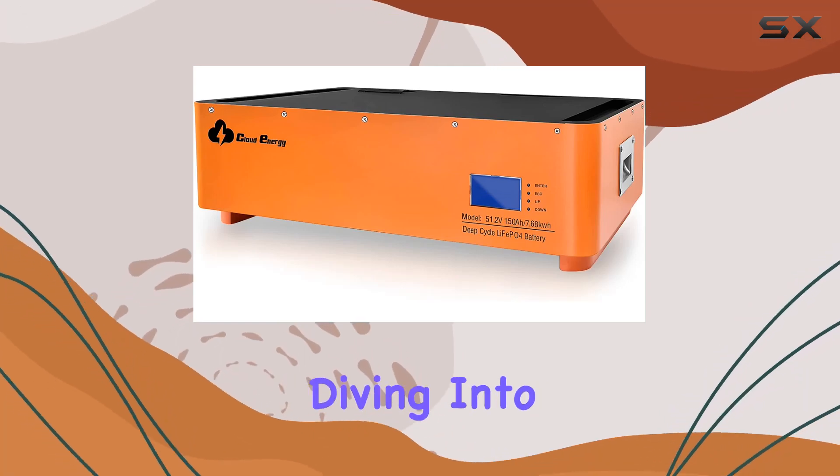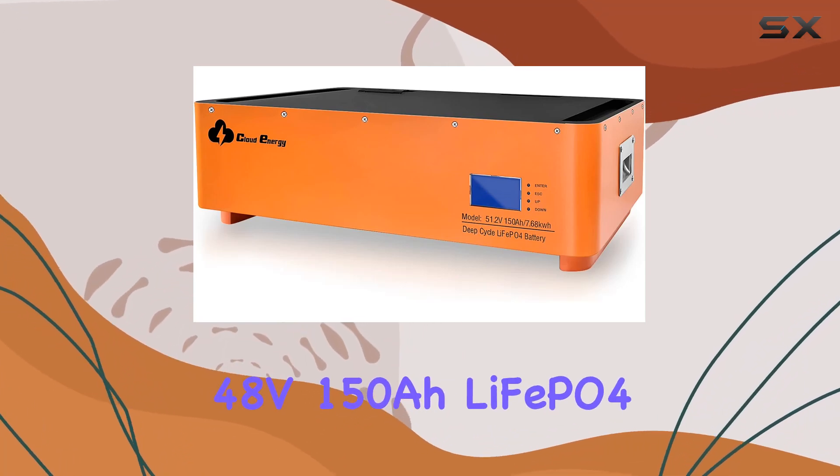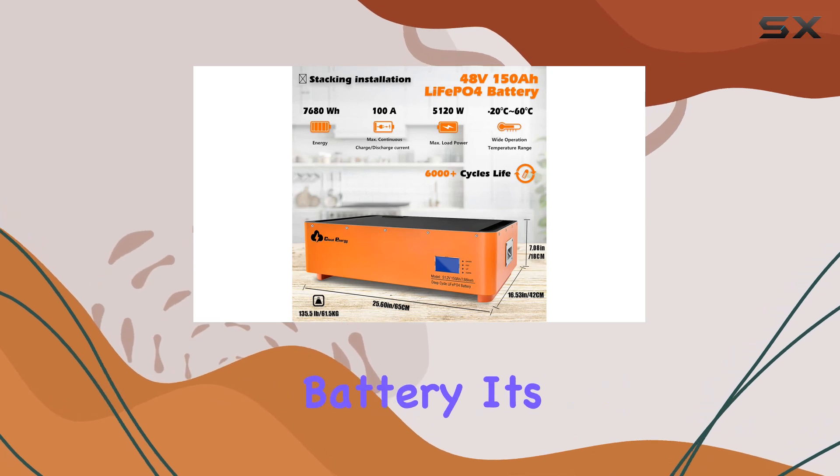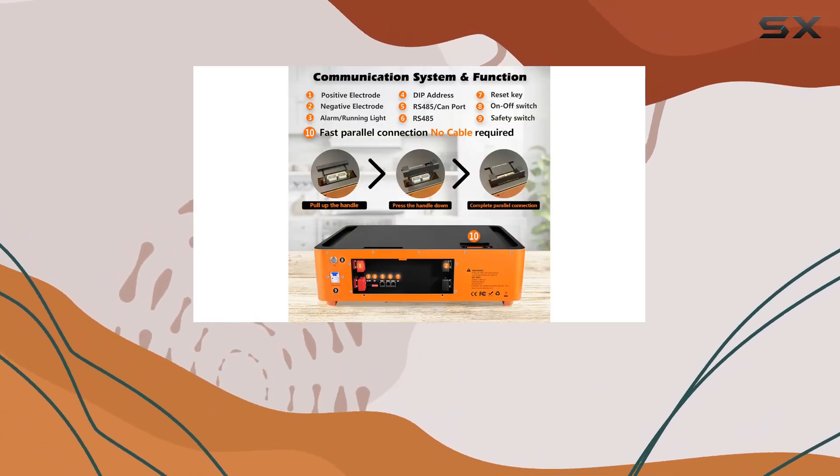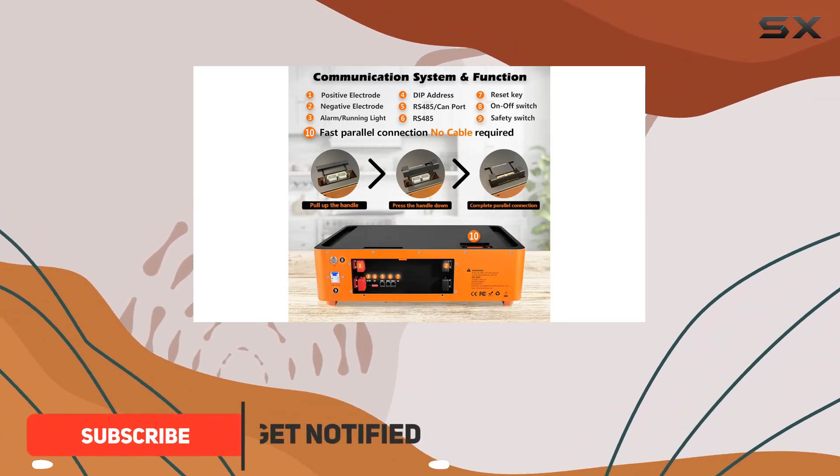Hey everyone, today we're diving into the CloudEnergy 48V 150Ah LiFePO4 battery. It's a powerhouse designed for various applications like RVs, solar setups, marine use, overland adventures, and off-grid living.